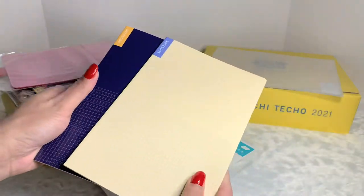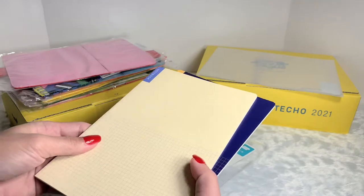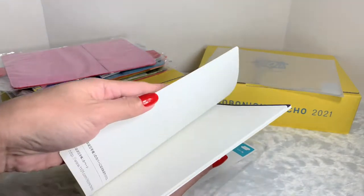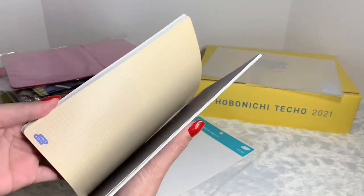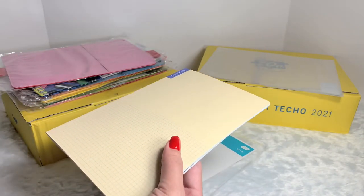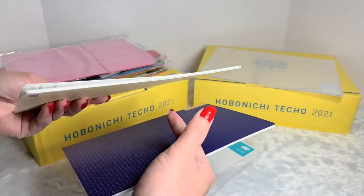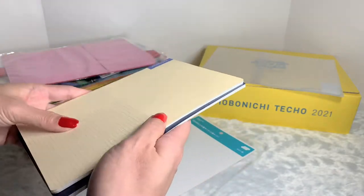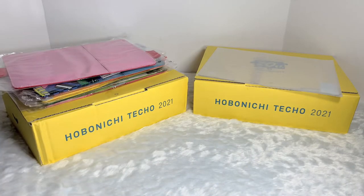It only comes with two for this set, so we have the cream color. This is actually made up of Tomoe River paper, so the paper is really thin. That's why I was thinking it would be a little bit thicker, but because the Tomoe River paper is really thin, that makes the notebook even thinner. Just for reference.